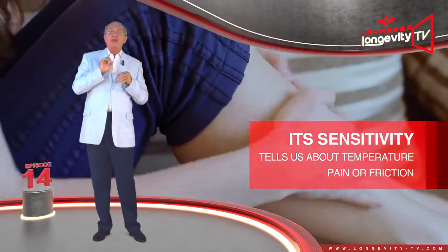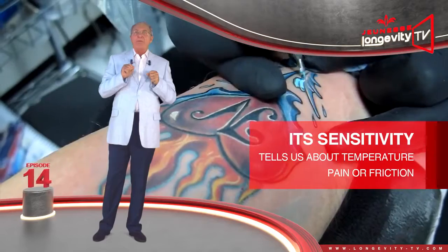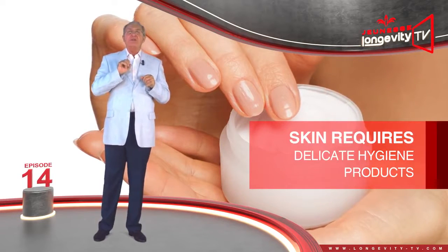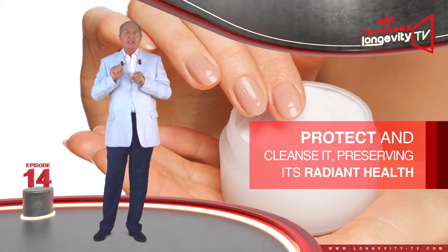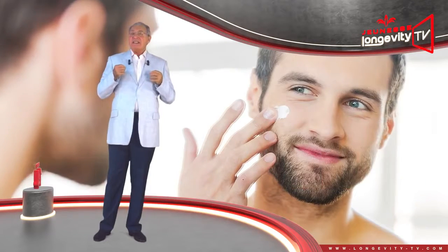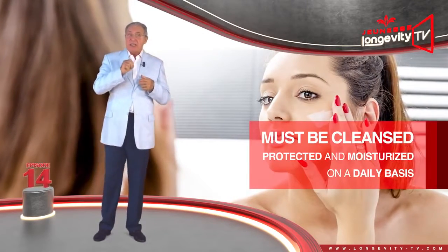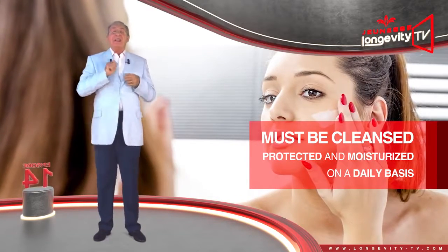Its sensitivity tells us about temperature and warns us about pain and friction. Normal skin requires delicate hygiene products to respect and clean it gently, preserving its radiant health. Even if this kind of skin has no deficiency, and is in need of revitalization, it must be cleaned, protected, and moisturized on a daily basis.